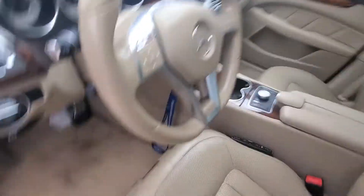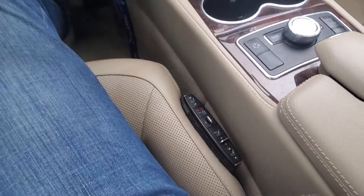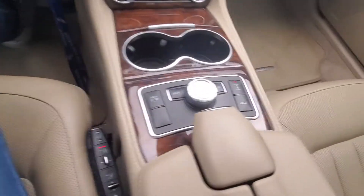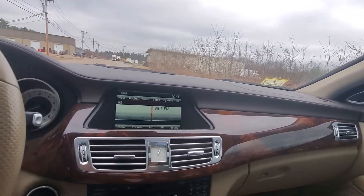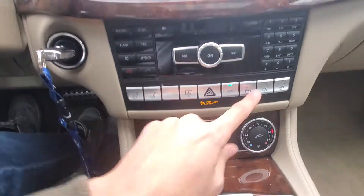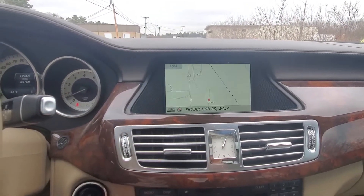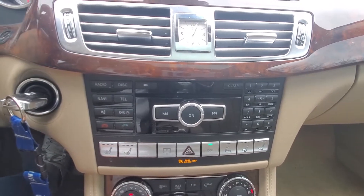This car is fully loaded with options. It has the dynamic seat which changes when you turn to make it a more comfortable driving experience. You've got your joystick in the center to control the entertainment system, both heated and cooled seats for the driver and passenger, parking brake, parking sensors, backup camera, and navigation. This car has almost every option that Mercedes offered at the time.